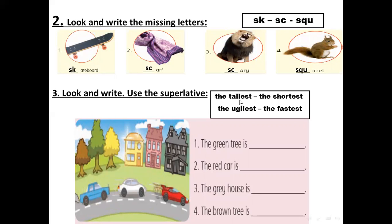Now we will choose the superlative — the tallest, the shortest, the ugliest, or the fastest. For the green tree — it's the tallest. It's the tallest of the three trees. The red car is the fastest.